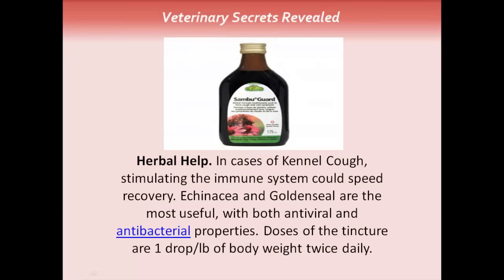Herbal help. There are a number of different herbs that can help with coughing dogs. In cases of kennel cough, stimulating the immune system can speed recovery. Two herbs I like are Echinacea and Goldenseal. They both have antiviral and antibacterial properties. Tincture doses are one drop per pound of body weight, twice daily.